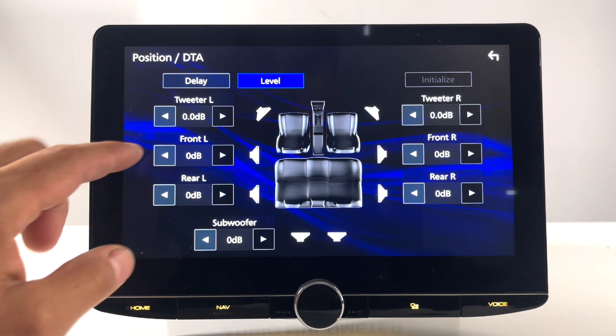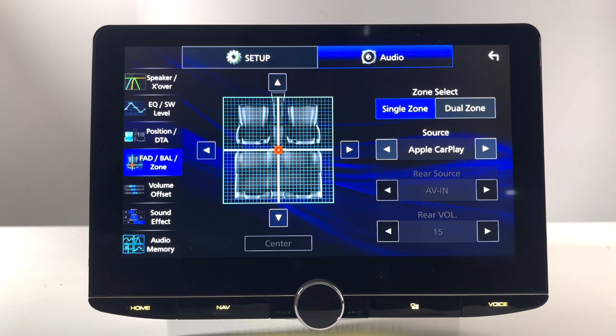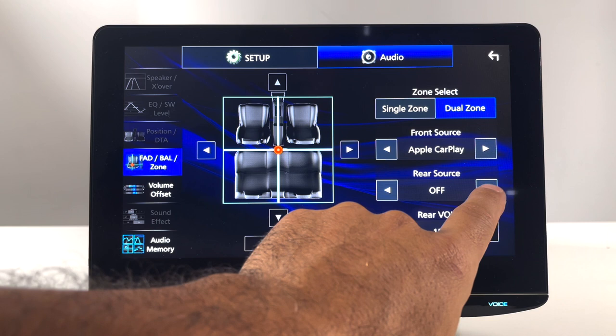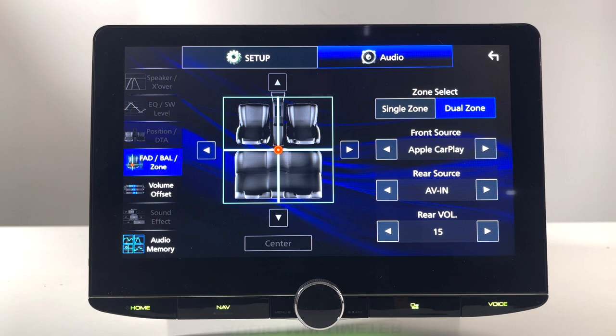Next we have fader, balance, and zone control. On zone control, let's say you have a rear monitor for rear passengers and you want them to watch a movie while the rear speakers play that audio. You select dual zone, then select AV. The only rear source option is AV in — you can't play Apple CarPlay in the rear and something else in the front. Plug your DVD player into the AV input, output to the rear monitor, select dual zone, hit rear source AV in, and the sound comes out through the rear speakers. You can then choose any front source, and you also have separate rear volume control.